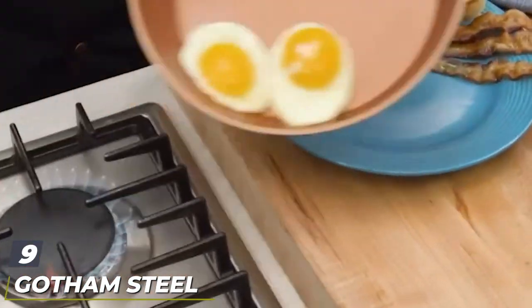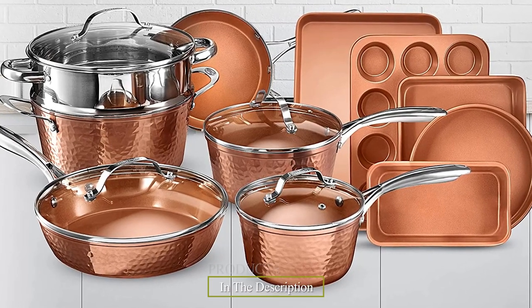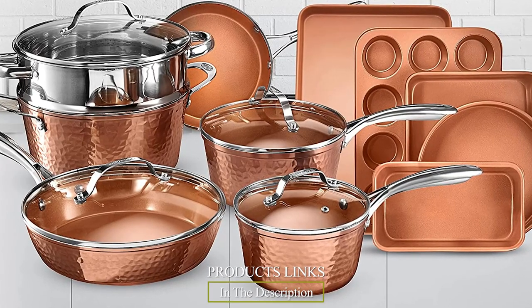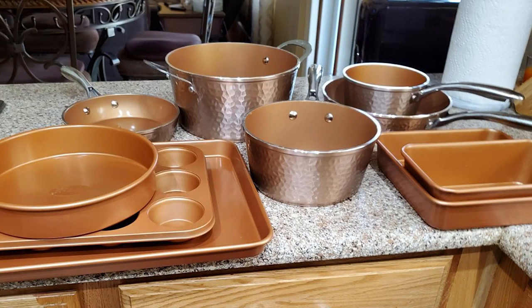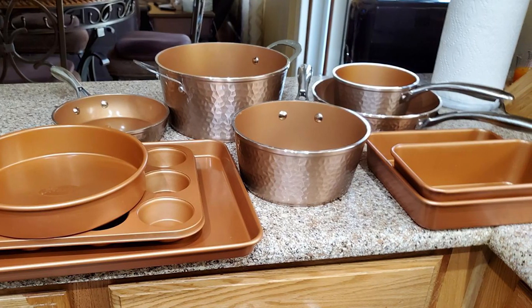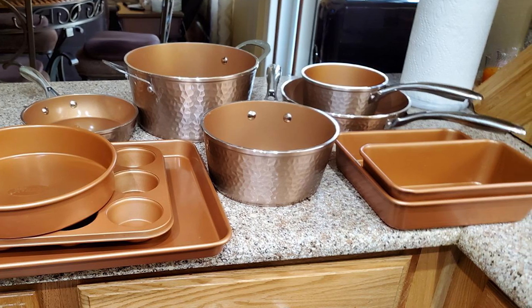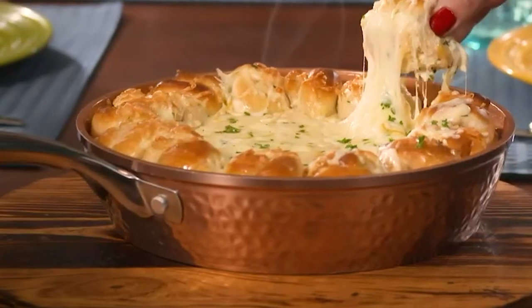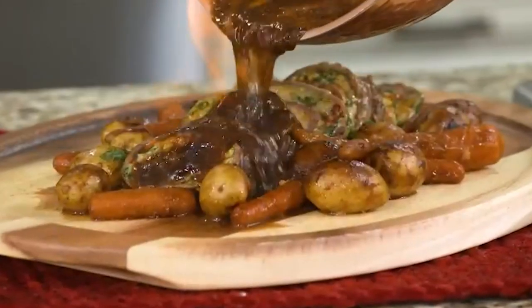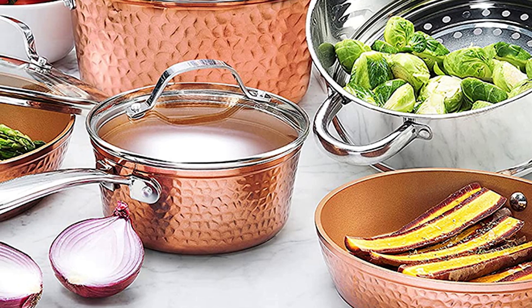Next at number nine we have the Gotham Steel Hammered Copper Collection. The Gotham Steel Hammered Copper Collection is beautifully designed to make any kitchen look stunning. Using ceramic and titanium coating, they're just as easy to clean and use. This PTFE, lead, and cadmium-free coating provides a healthy experience for you and your family. This 15-piece premium copper cookware set is lightweight, scratch resistant, and dishwasher safe, ideal for any kitchen. The hammered coating looks good, and even better — it is PFOA, lead, and cadmium free. It's also non-stick without any oil or butter; just a light spray of cooking oil will suffice.